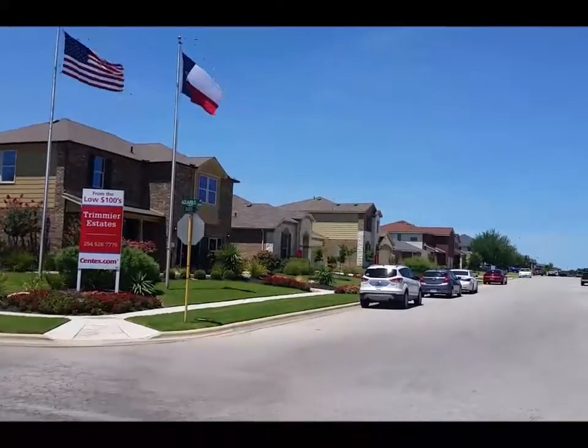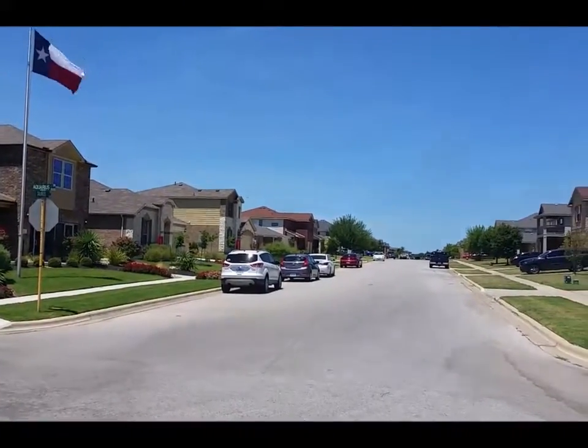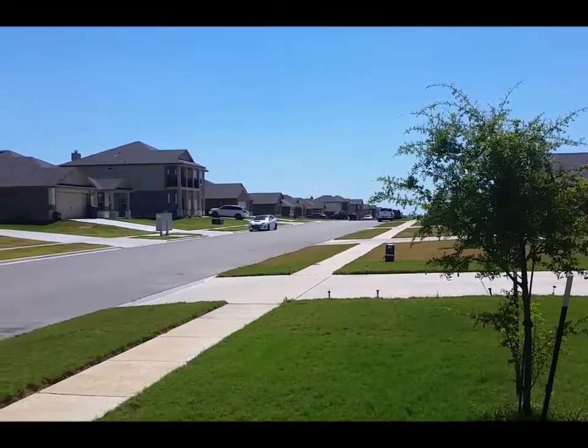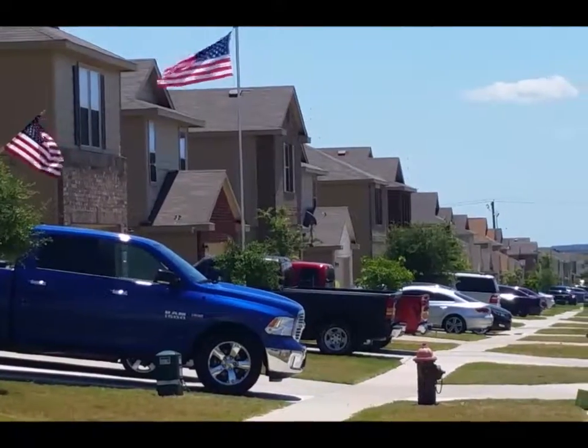The neighborhood features builders like Centex and Saratoga and has a mix of one and two-story options. It is one of the more affordable neighborhoods and can provide buyers the same homes as other communities in Killeen's southeast side, but at lower prices.